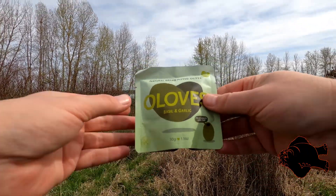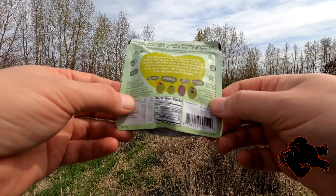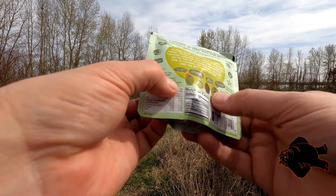Snack Fiends — olives, basil and garlic. Why in God's name they're making olives into a snack, but hey, I like olives. Ingredients: pitted green olives, salt.